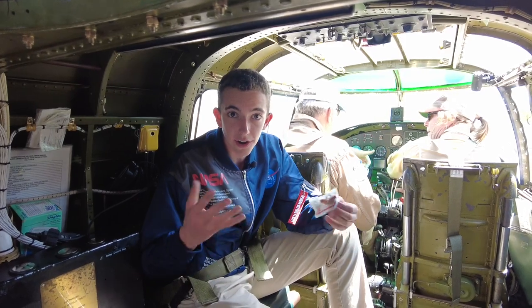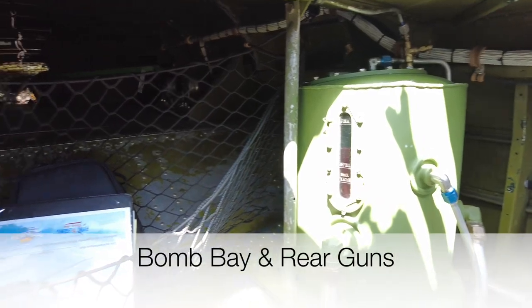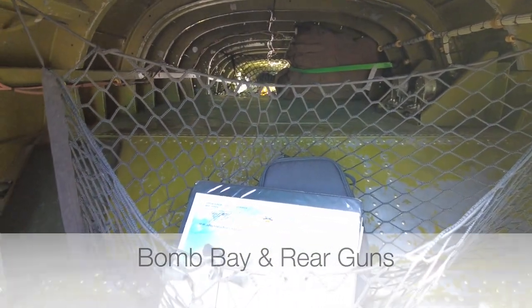We're up in the cockpit area of the B-25. And if you look behind yourself, it's kind of inaccessible from here — it would be the back part of the fuselage where the side gunners and the tail gunner would be.